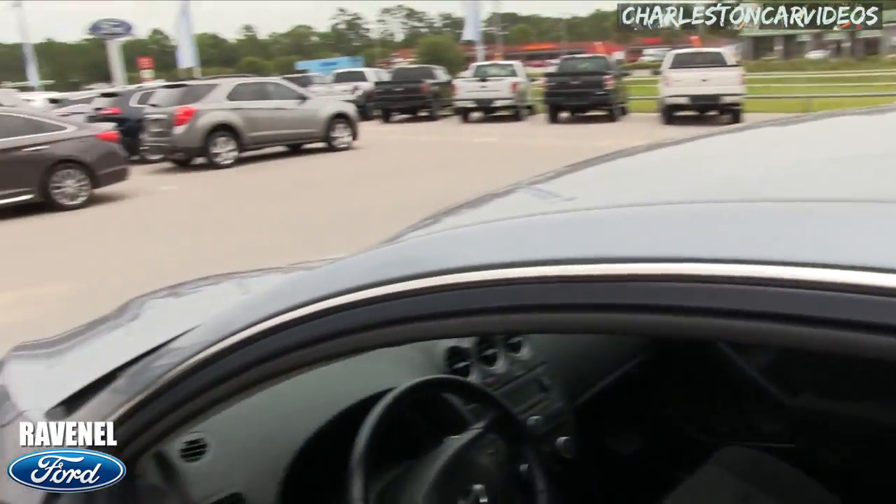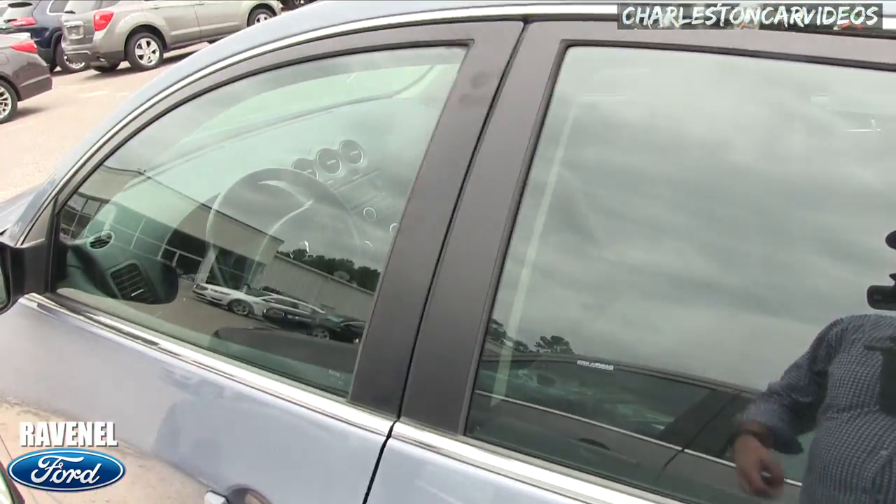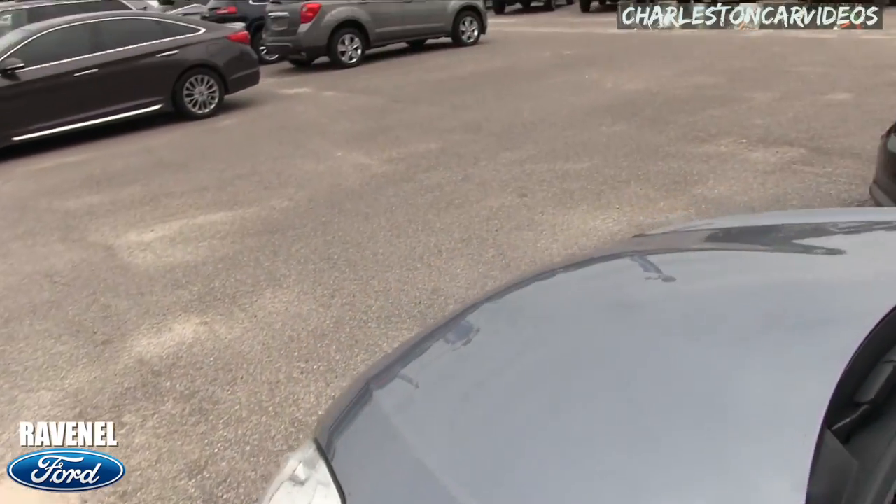Very clean. No sunroof up top. Nice, solid vehicle by Nissan at Ravenel Ford.